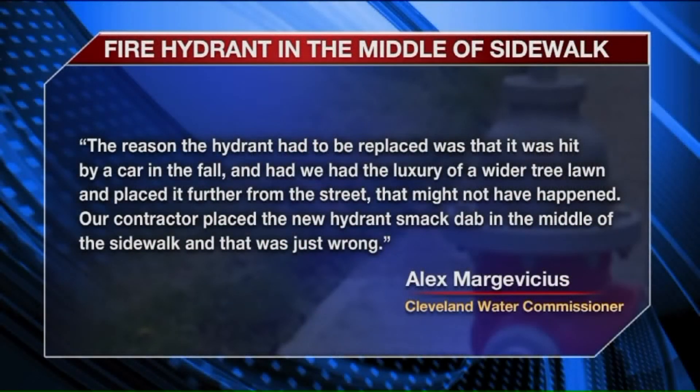The Cleveland Water Commissioner told Fox 8, quote, the reason the hydrant had to be replaced was that it was hit by a car in the fall. And had we had the luxury of a wider tree lawn and placed it further from the street, that might not have happened. Our contractor placed the new hydrant smack dab in the middle of the sidewalk, and that was just wrong.